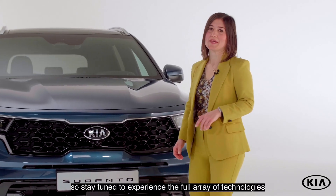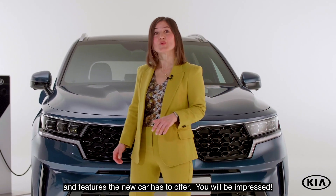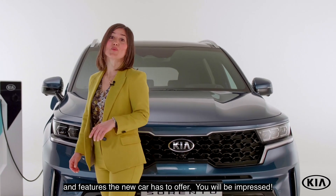There is still much more to discover about the new Sorento plug-in hybrid. So stay tuned to experience the full array of technologies and features the new car has to offer. You will be impressed.